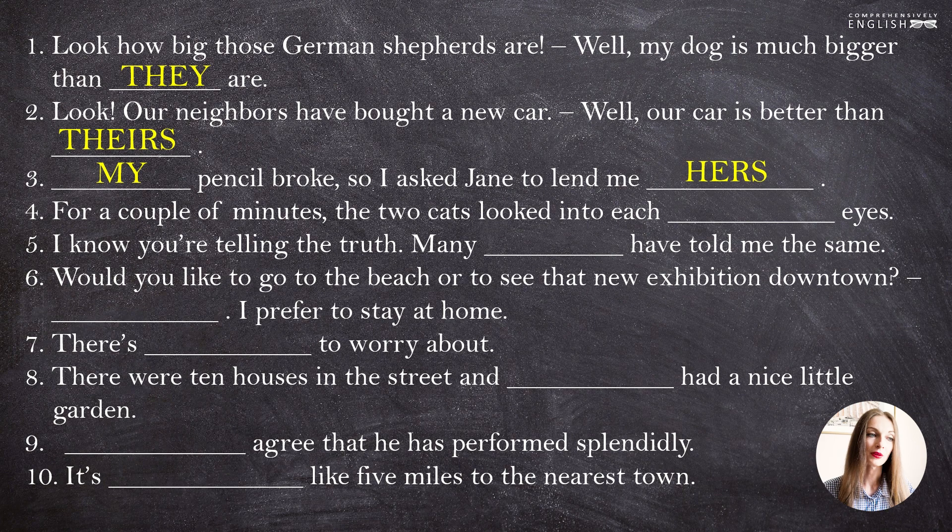"For a couple of minutes, the two cats looked into each other's eyes." "I know you're telling the truth. Many others have told me the same."